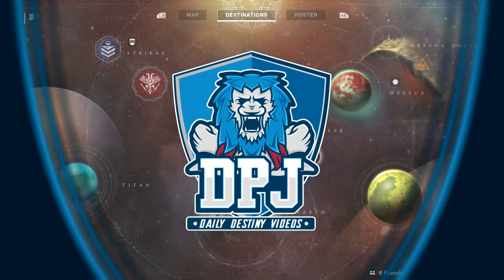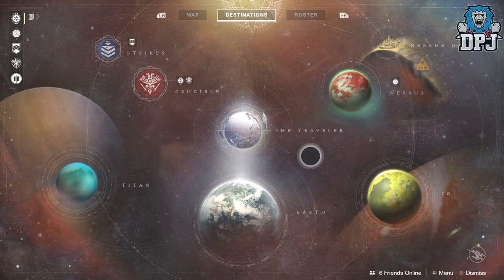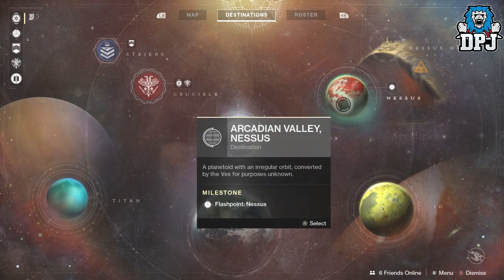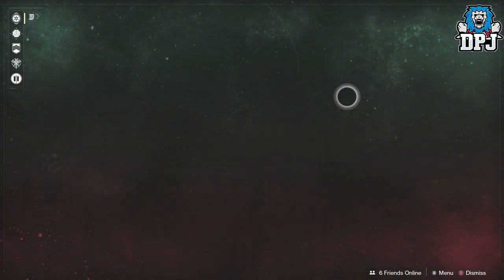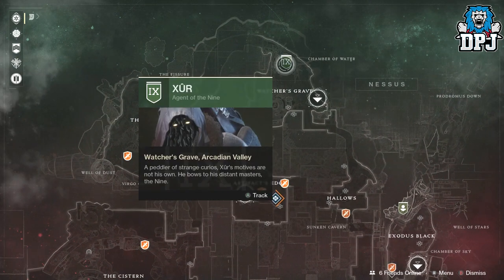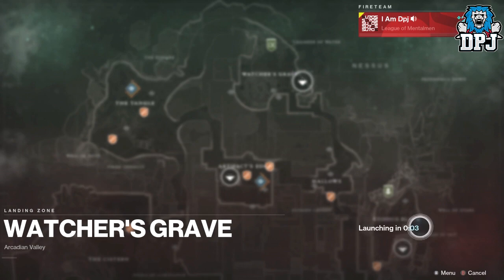What is going on guys, today I am back with another Destiny video. Today I bring you Xur's loot and location for the 15th of September 2017 - the first time he has arrived within Destiny 2. He is located on Nessus, as we can see right here, so we want to fly down to the Watcher's Grave and see what he has got.